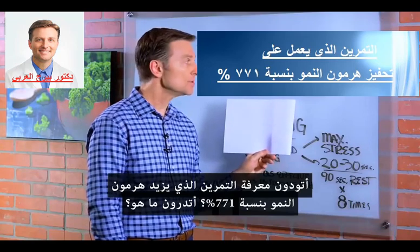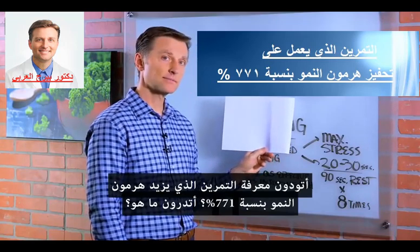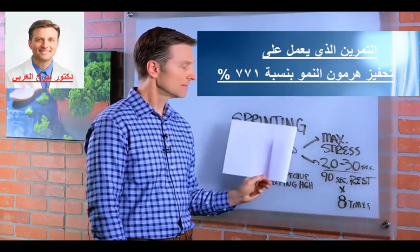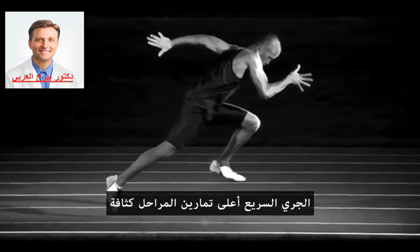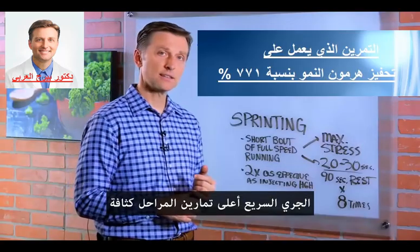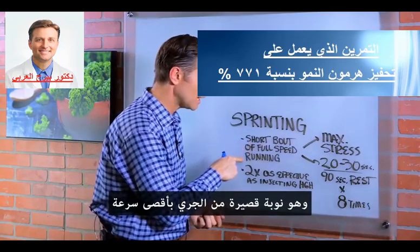Would you like to know the exercise that can boost human growth hormone by 771%? Sprinting. Sprinting is one of the most explosive high-intensity interval training type exercises you can do. It's a short bout of full speed running.